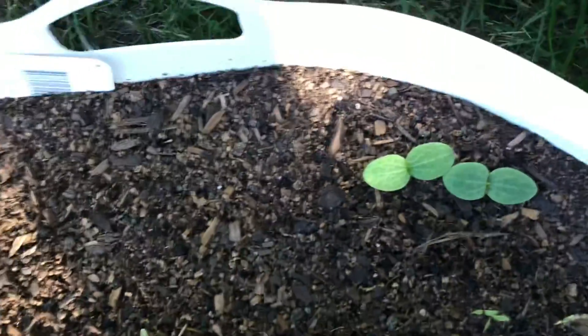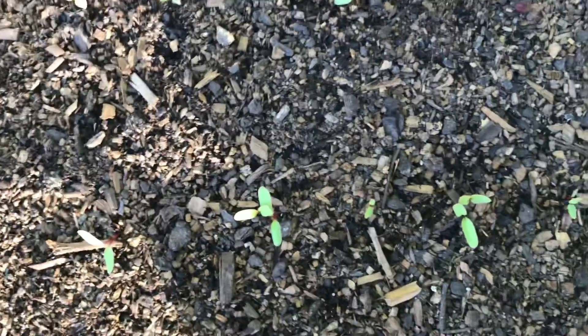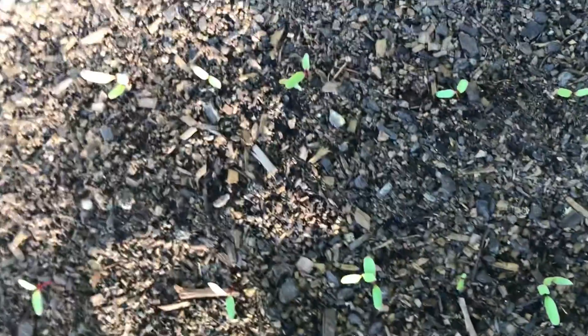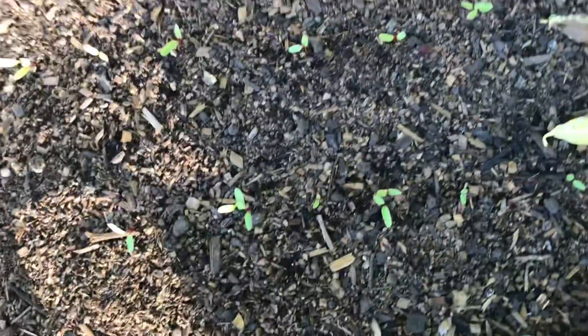Our pumpkin and beetroot container — we've got some Jackby Littles poking up and we have those beautiful Cylindrica beetroots poking up too. You'll notice we get double seedlings — beetroot, or beets as the Americans call them, is a multi-seeded plant. There are a couple of seeds in each seed head, so you will get a bunch of seedlings up.